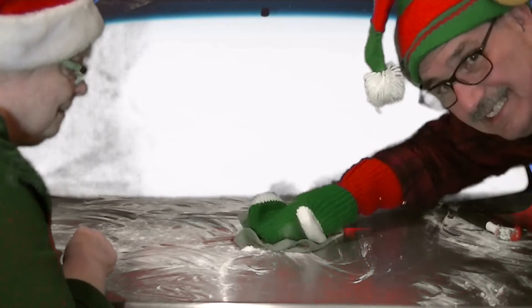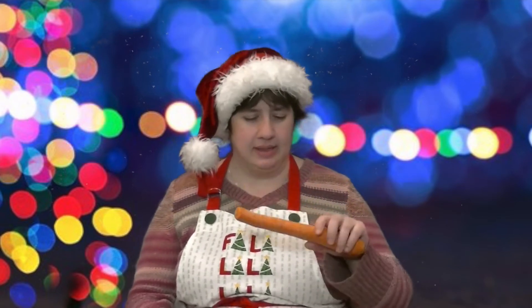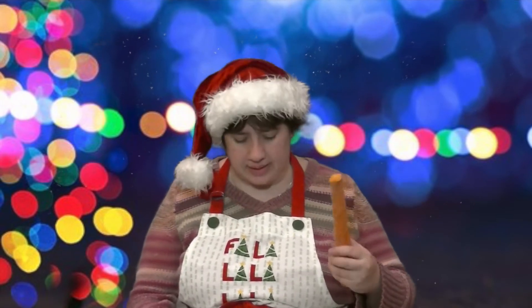Oh my gosh, this is really good stuff. Don't worry — I gave one to all of the reindeer first. We've got to get our vitamins somewhere, and well, I think you have an idea of how many cookies we eat around here.